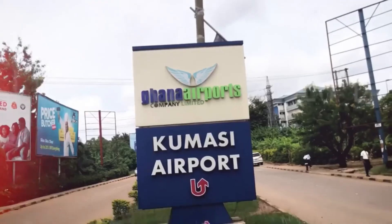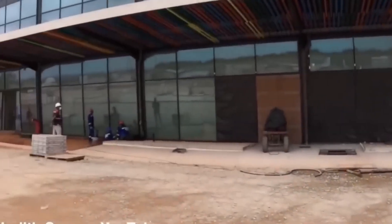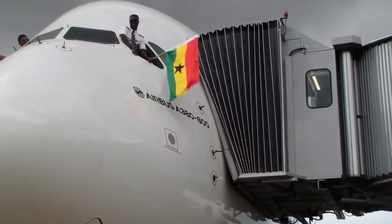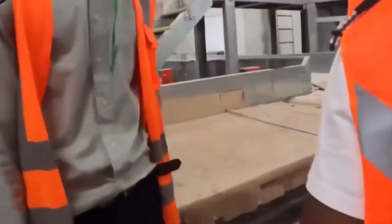Upon completion, the strategically located Kumasi International Airport would become the second international standard airport in Ghana to host this Airbus after its historical landing at the Kotoka International Airport a few weeks ago.